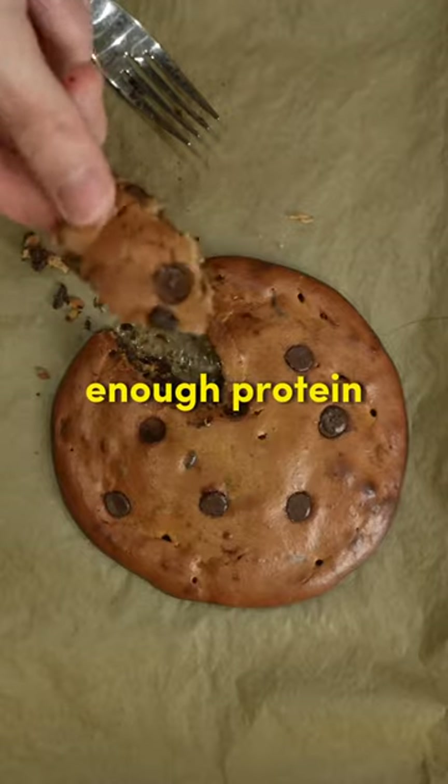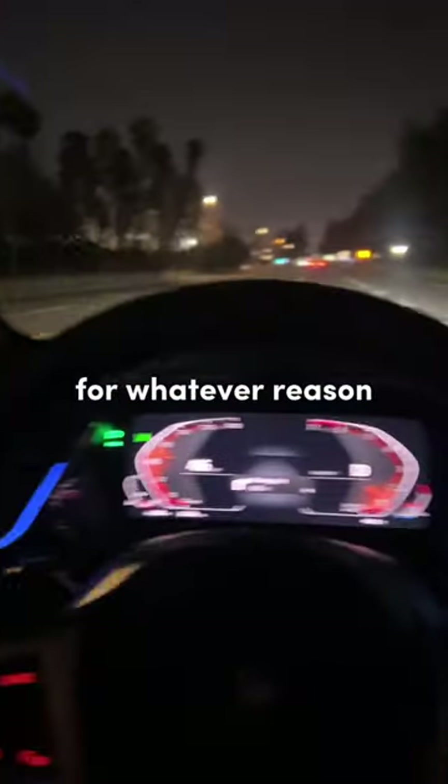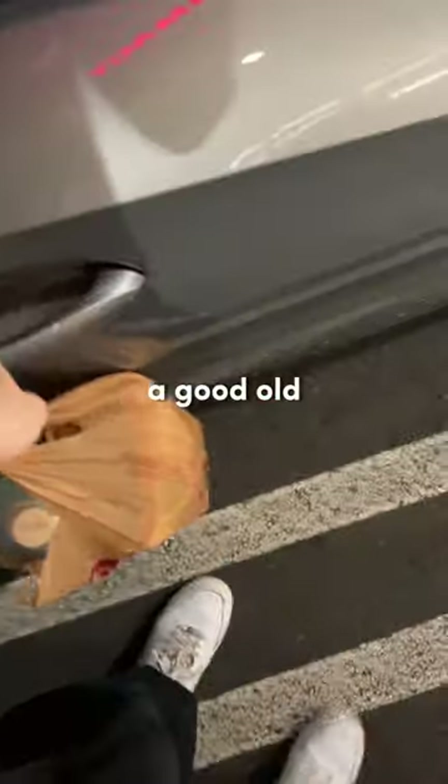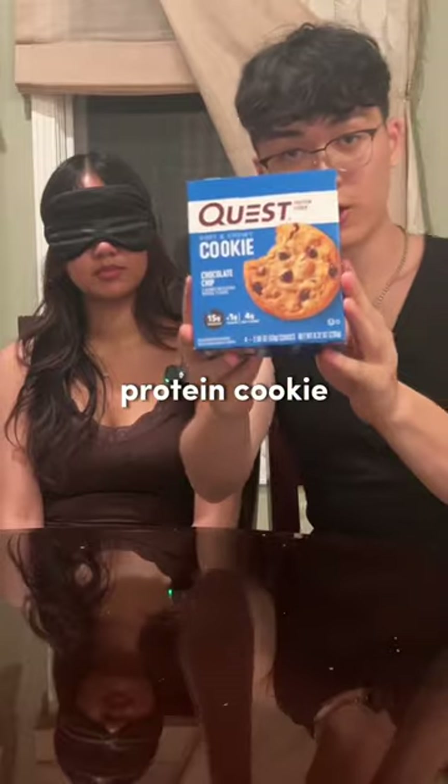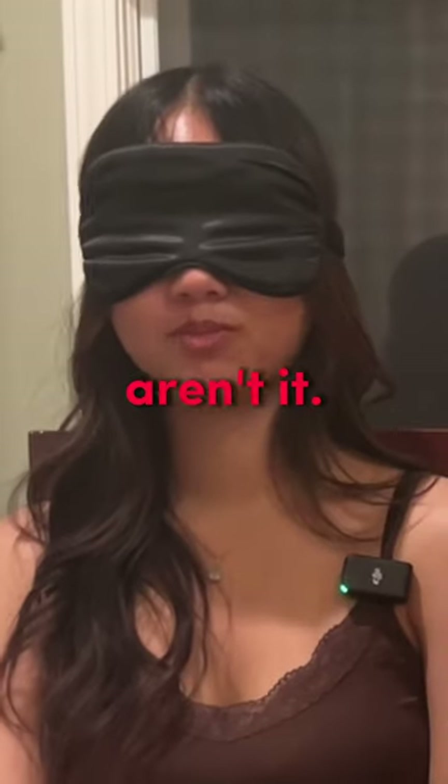Welcome to another episode of I Can't Eat Enough Protein. I just finished my workout and for whatever reason, I was really craving a good old chocolate cookie. So I decided to try and make an actually good tasting protein cookie, because y'all know the ones they sell at stores aren't it.